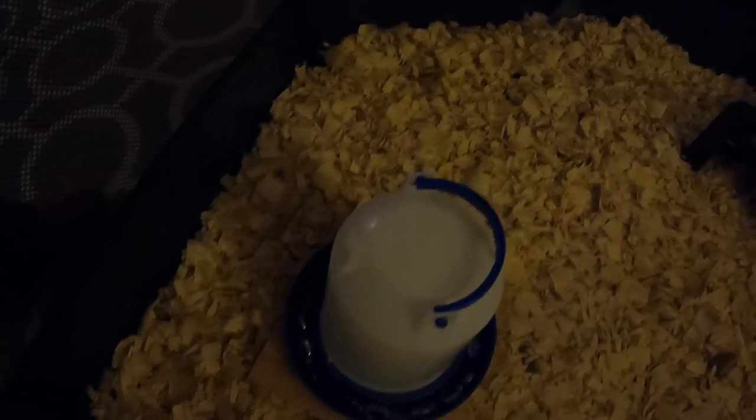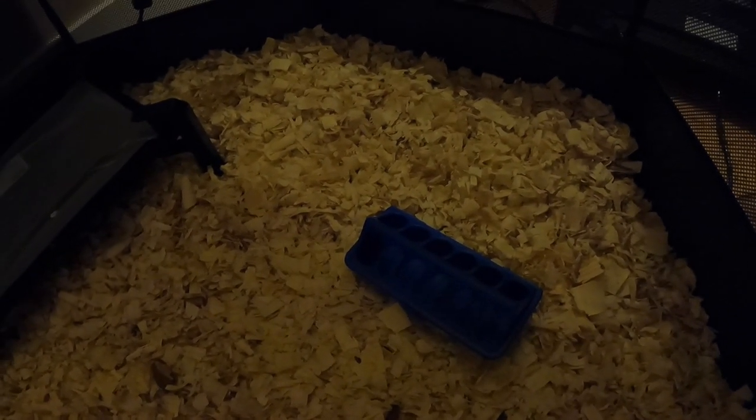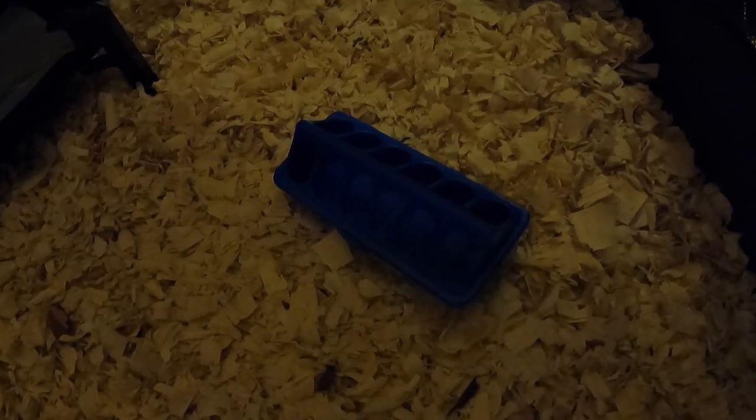Here is our waterer - it's just a little one, about a quart or quart and a half. The biggest thing with water is they need fresh, clean water every day. For the first week or so, I put these little rocks in the bottom, because these little boogers will drown if there's nothing there to stop them. Put the rocks in for about a week and you'll be fine - they'll be big enough where they can't drown anymore.